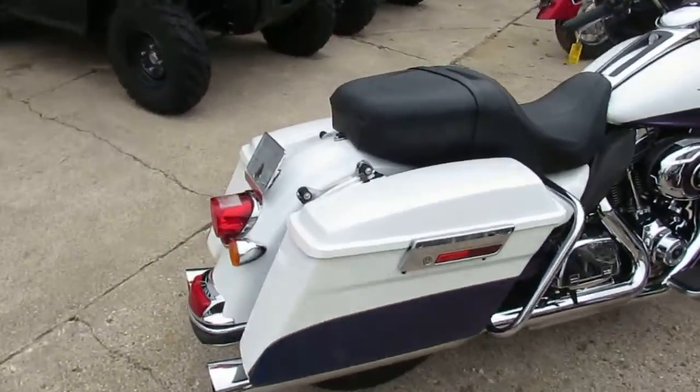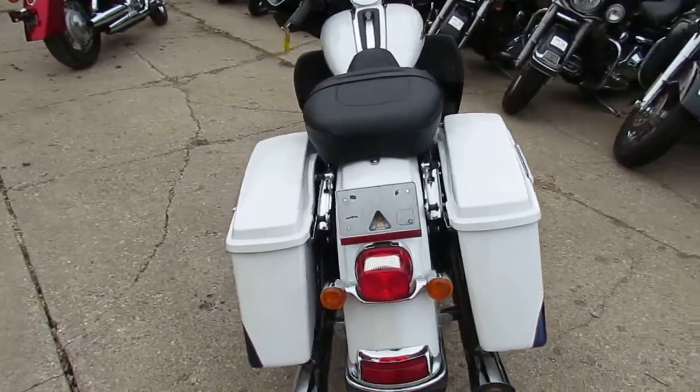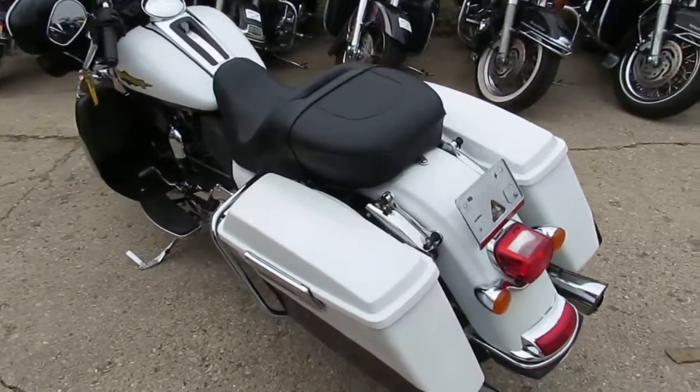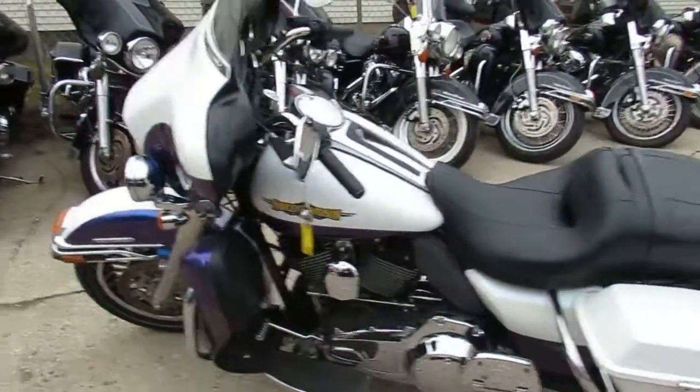Today I'm going to show you the used Harley Ultra Limited Electric Glide for sale. It's only got 26,538 miles. It's got a very sharp paint scheme — a black ice and white ice two-tone. This one comes with the 103 Screaming Eagle exhaust and tons of chrome.